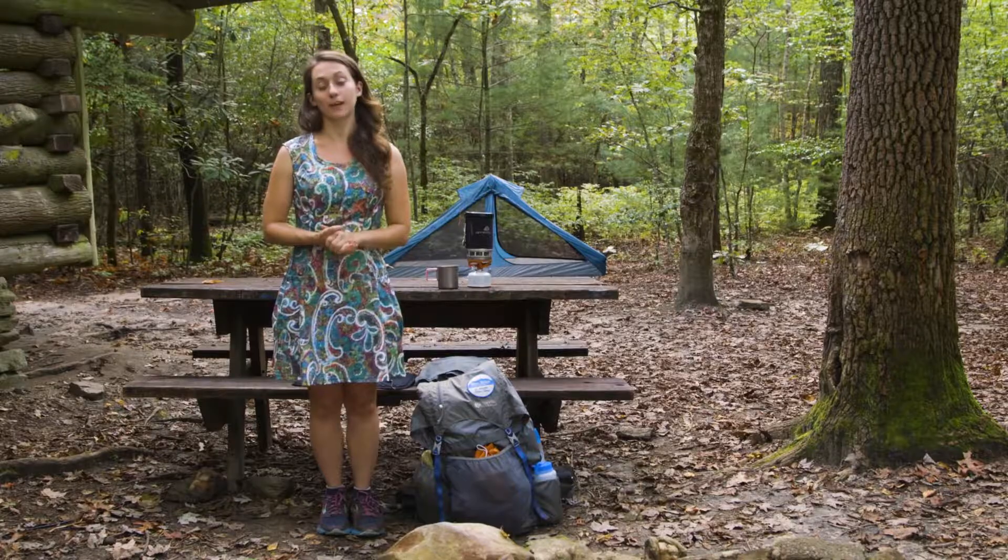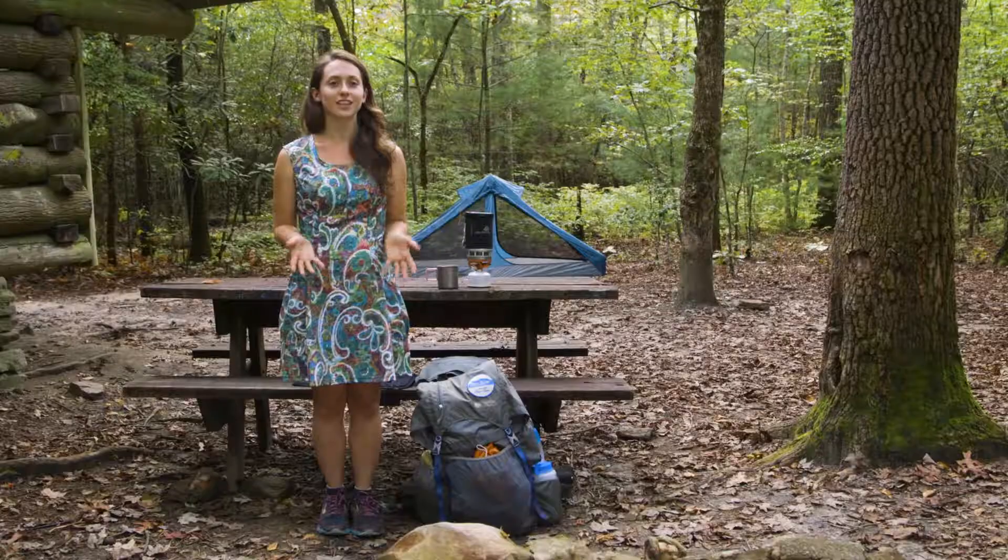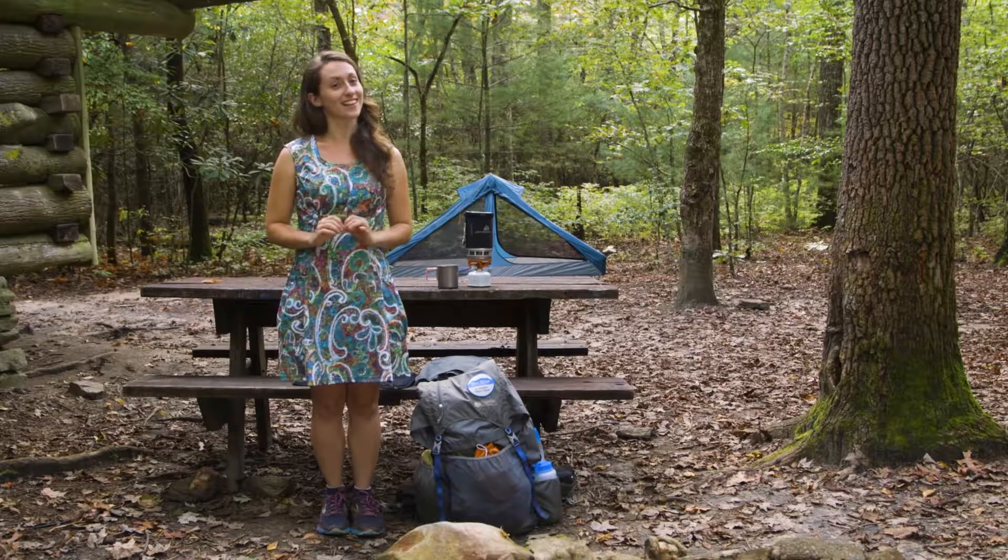Light Heart Gears founder Judy has spent a lot of time on the trail, so she understands the common frustrations with off-the-rack women's backpacking gear. Through all these expeditions, she set out on a mission to create the perfect hiking dress.